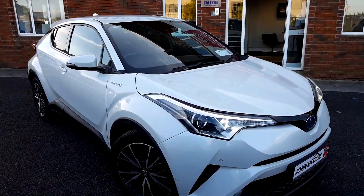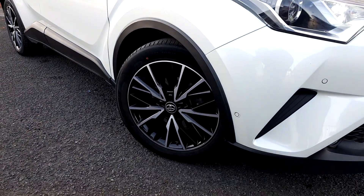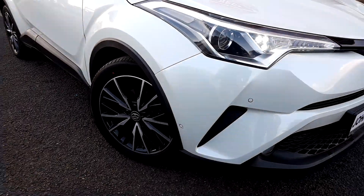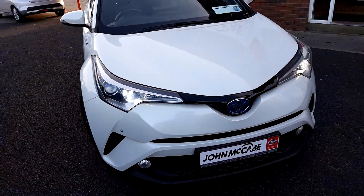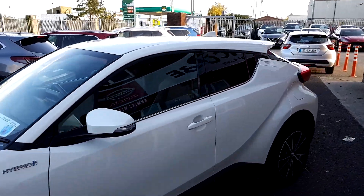It's a Sol model and it's finished in a beautiful pearl white metallic. The Sol gives you the diamond cut 18 inch alloy wheels along with your front and rear parking sensors. Going down along the side you have your privacy glass in the rear.